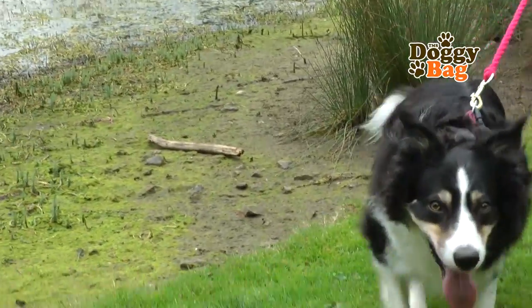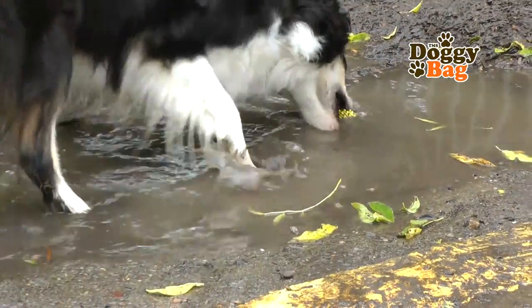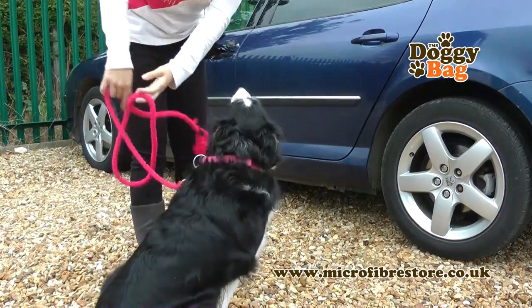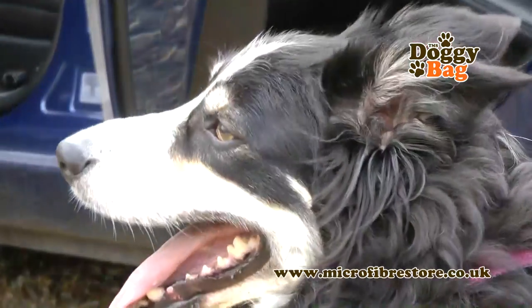We do get out a fair bit. We go swimming and we go down the local farm tracks. She does get exceptionally muddy and it is a bit of a nightmare bringing her back to the car, because she always ends up covered in mud and wet. So I usually have to bring millions of towels to lay down for her to lie on and to dry her.